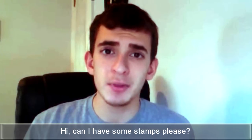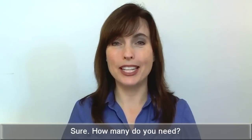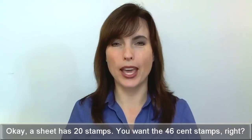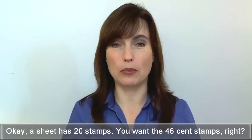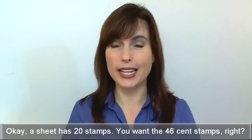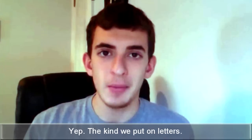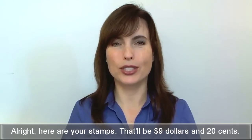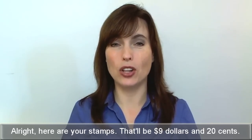Hi. Can I have some stamps, please? Sure. How many do you need? Give me one sheet, please. Okay. A sheet has 20 stamps. You want the 46-cent stamps, right? Yep. They can be put on letters. Alright. Here are your stamps. That'll be $9.20.